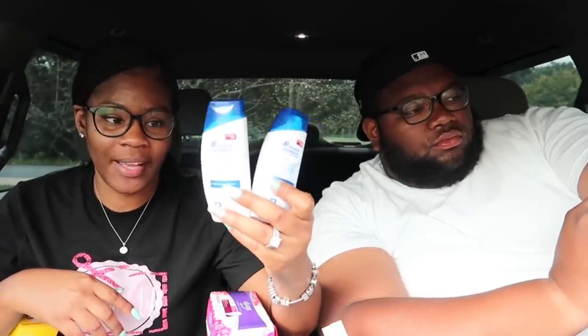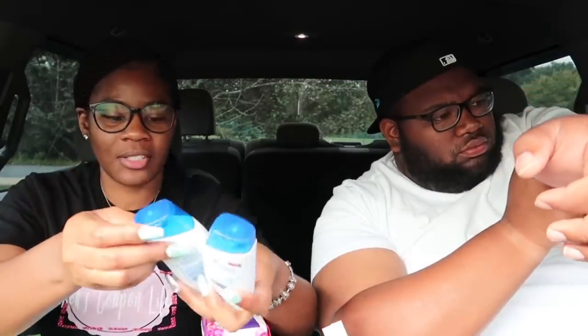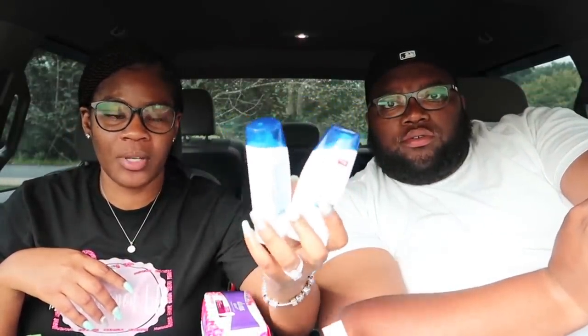I also picked up the Always liners priced at three dollars and used that two dollar off digital coupon. I picked up some Crest cavity protection toothpaste priced at two dollars and used the one dollar digital coupon making it just a dollar. With two Head and Shoulders — priced at two dollars each, thirty fluid ounce — that three dollar off two digital coupon attaches. The Olay bar soap two-count was priced at two fifty and I used that one dollar off digital coupon.